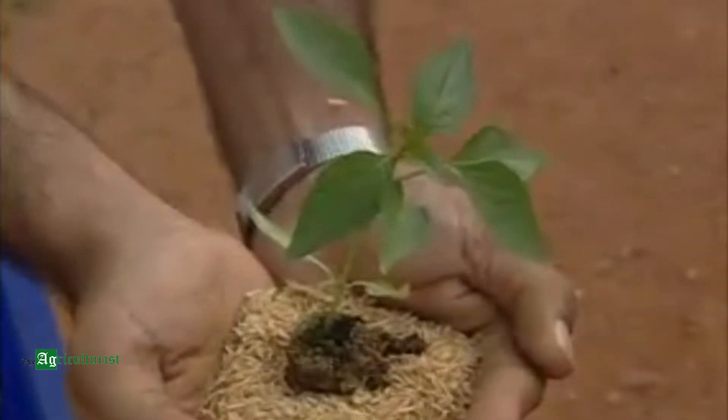Our farmers are now realizing the benefits of tray-grown seedlings. A seedling needs as much care and nourishment as a child. A protected and congenial enclosure is necessary to grow healthy seedlings.